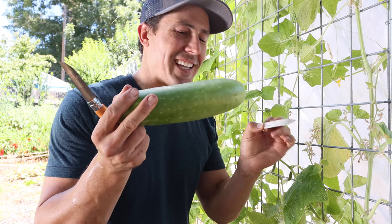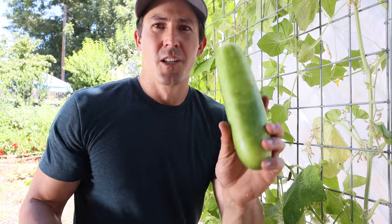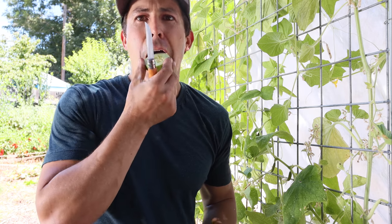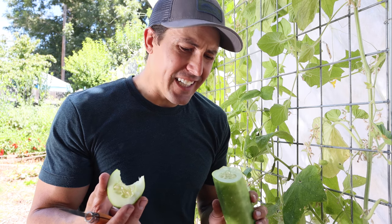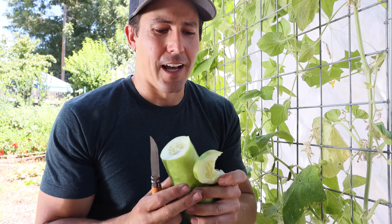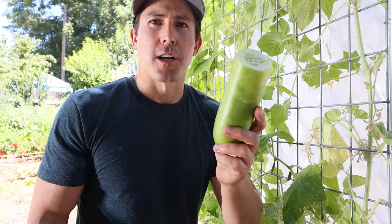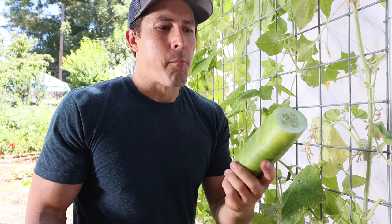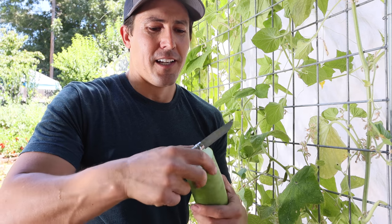An example would be this Diva cucumber — it's supposed to be a small cocktail greenhouse cucumber from Johnny Seeds, about a quarter of this size, so this is way too big and probably not that great. The skin is thick and a little bit bitter, the seeds are a bit fibrous. Not a whole lot of flavor in that cucumber — it's gone way too long. Again, completely edible, tastes better than most grocery store cucumbers, but it's way past its prime for harvesting.